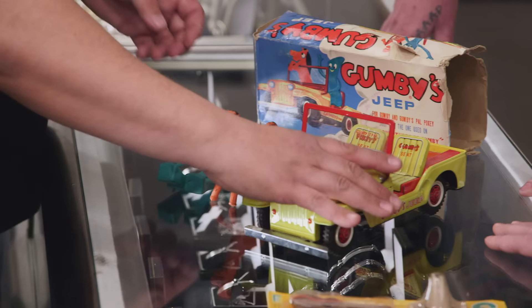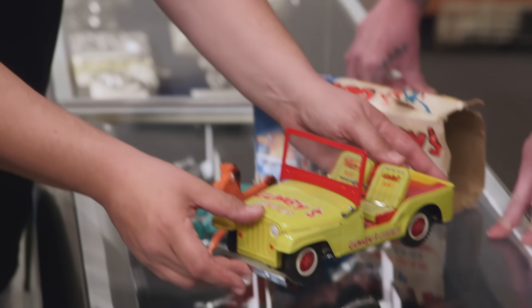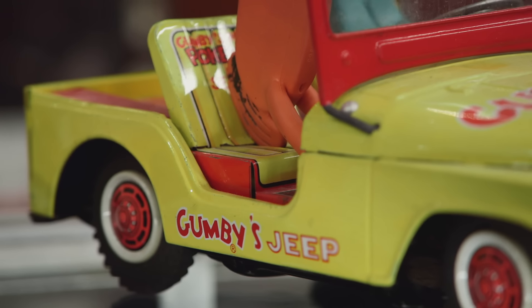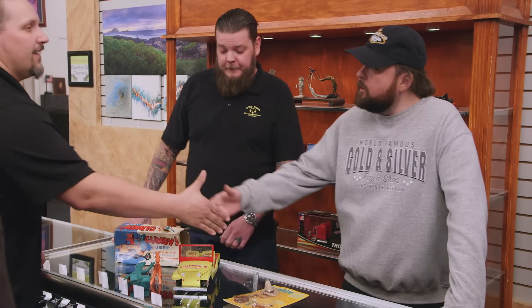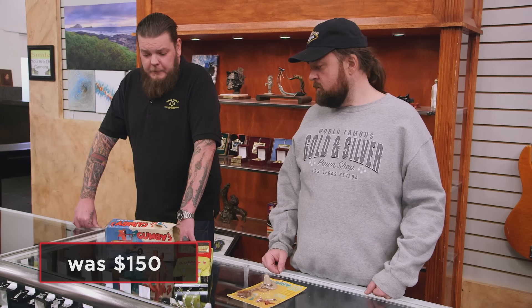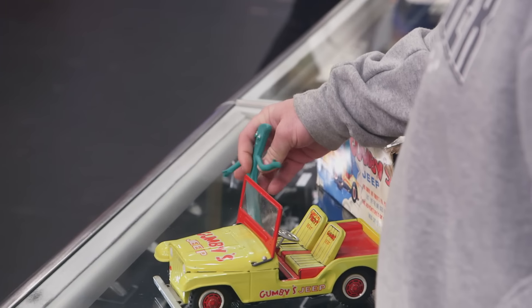And then you have the lithograph Jeep — this is really the cool piece because it's the tin version and it's in very good condition for its age. This item came out around 1966, so you're looking at an item that's been around for over 50 years. For the entire collection, what do you think it'd be worth? There's a collector out there specifically for this Jeep. The condition of the Jeep is really nice, and I think you'd have no problem getting $250 for it. So you still want $150 for it? I asked for $150 and that's what I'm willing to take. All right, you got a deal. Come on, let's do some paperwork.